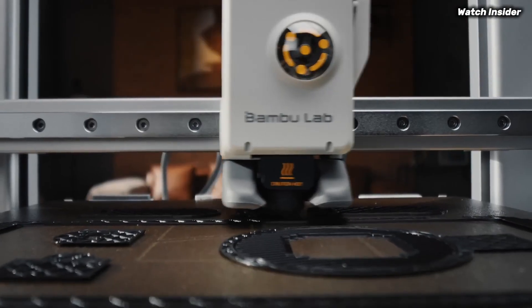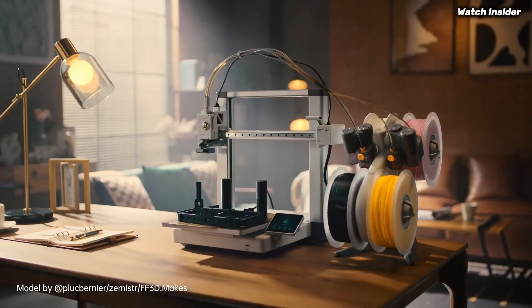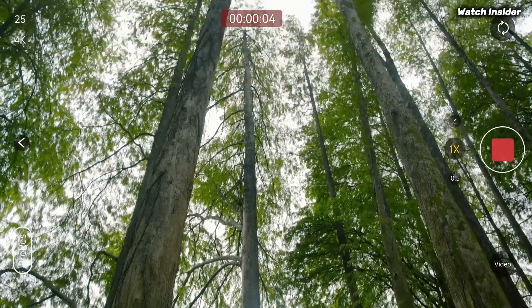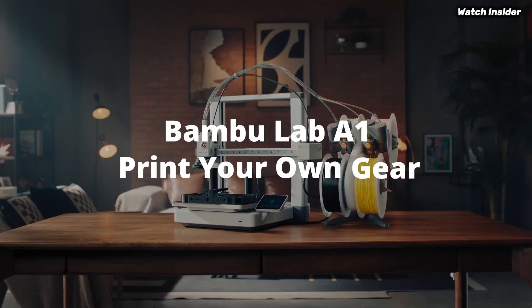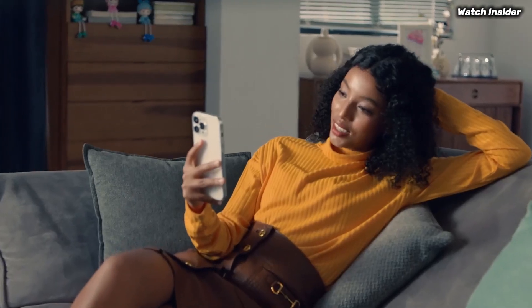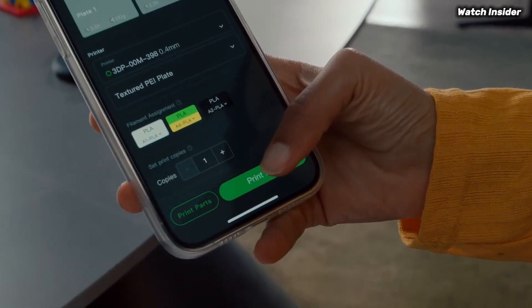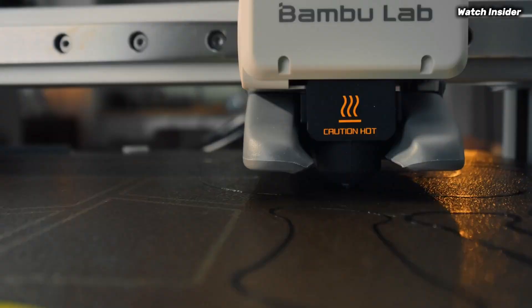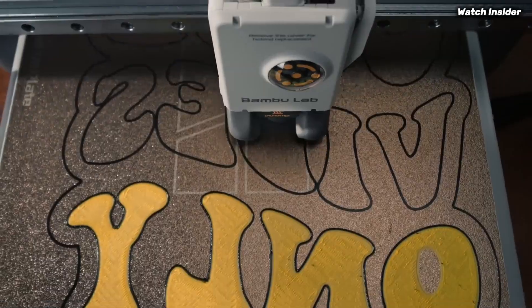The printer also includes features like automatic bed leveling and a user-friendly touchscreen, which further simplify the printing process. Another noteworthy aspect is its versatility — the A1 Mini Combo supports a wide range of materials, from standard PLA to more advanced filaments like PETG and TPU. This flexibility allows users to experiment and create a variety of projects, whether for hobbyist endeavors or practical applications. The build quality is robust, and the compact size makes it a great fit for smaller workspaces. Despite its mini stature, it doesn't compromise on performance or features. The inclusion of safety features, such as thermal runaway protection and a fully enclosed design, adds an extra layer of security.